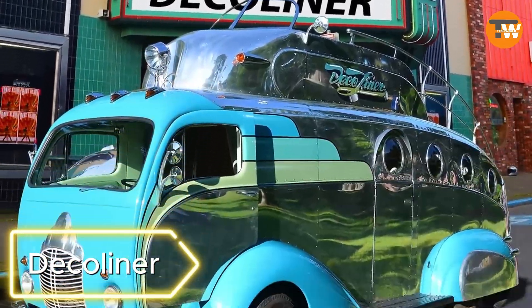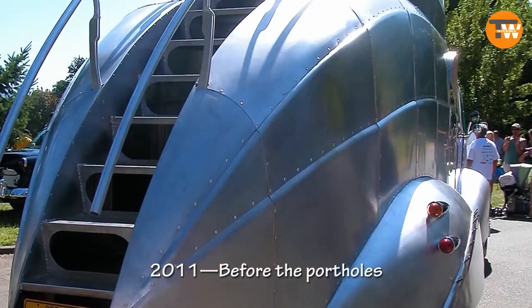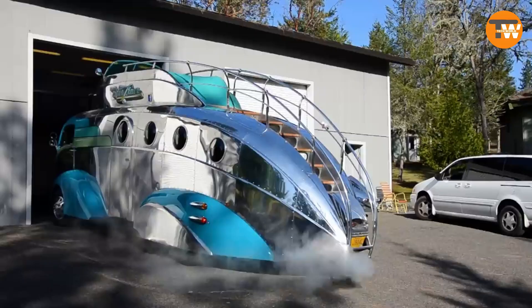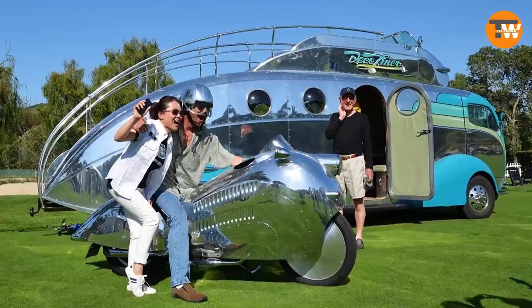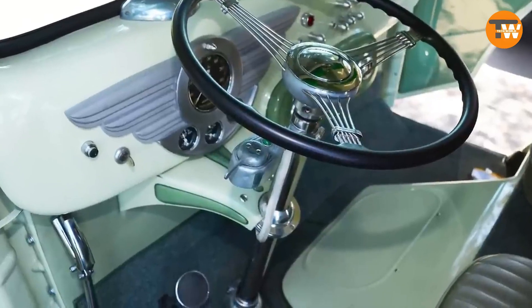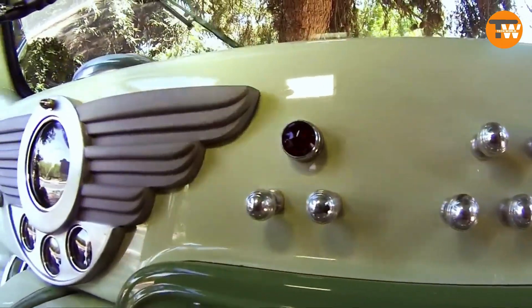Decaliner: Created by American automotive artist Randy Grubb, the Decaliner is a unique motorhome resembling a UFO. Inspired by 1980s science fiction space travel and Art Deco architecture, it features a roof-controlled driving mechanism. The project used a 1973 Genk motorhome as its base, costing around $100,000 and taking 6,000 hours to complete. The motorhome was eventually sold for $500,000.